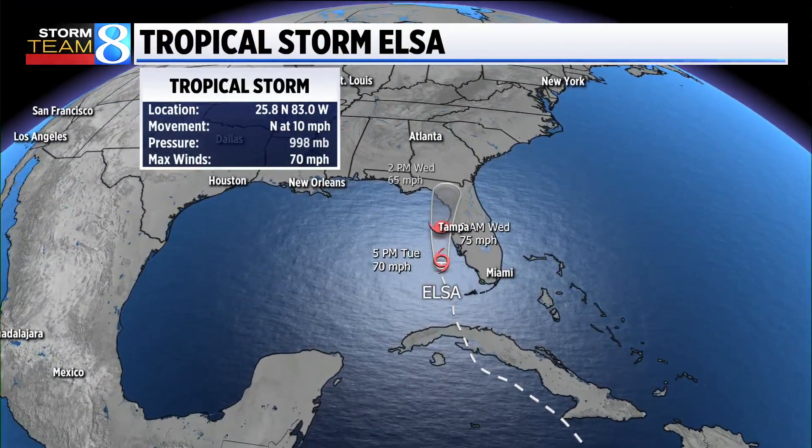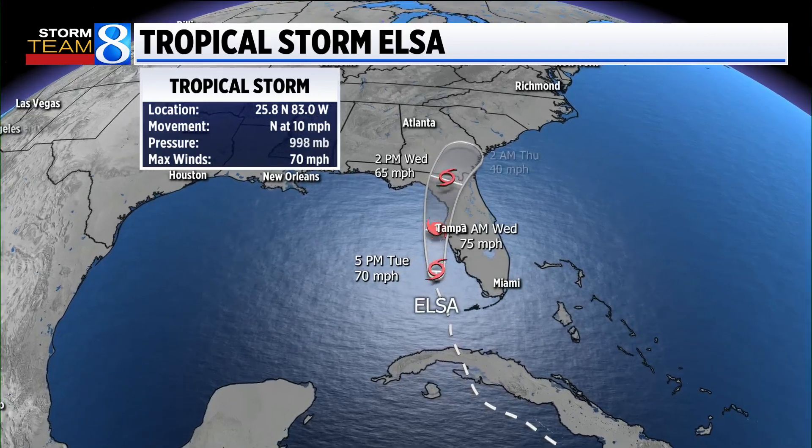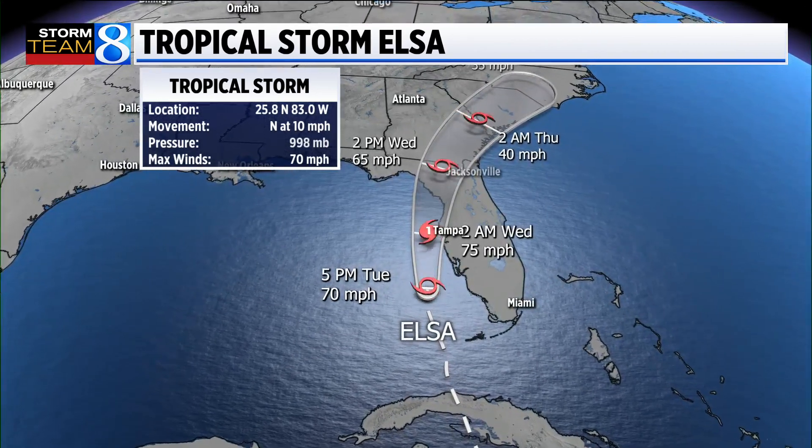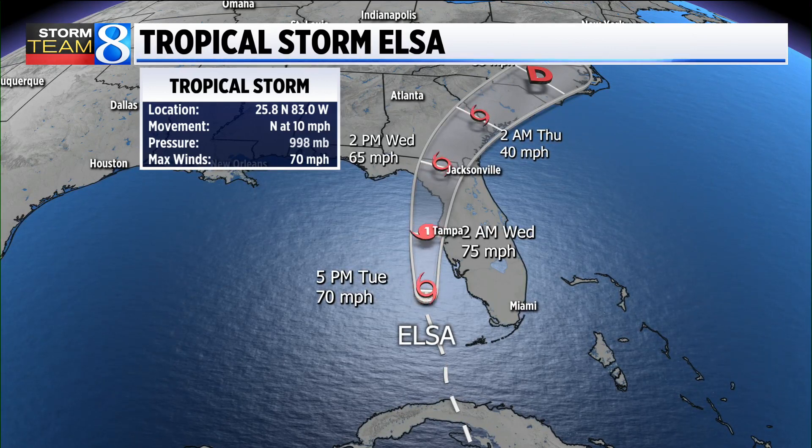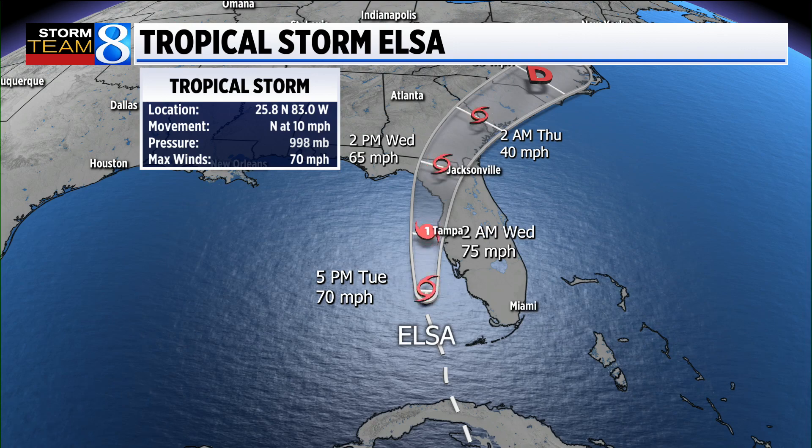Here's a look at the track. You can see the hurricane coming onshore probably north of Tampa, and it could be a very minimal hurricane or a tropical storm. You can see it moving up into Georgia and then the Carolinas.